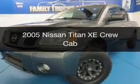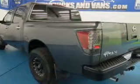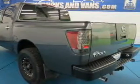This is a used 2005 Nissan Titan, powered by 4-wheel drive, 8-cylinder engine, and a 5-speed automatic transmission.